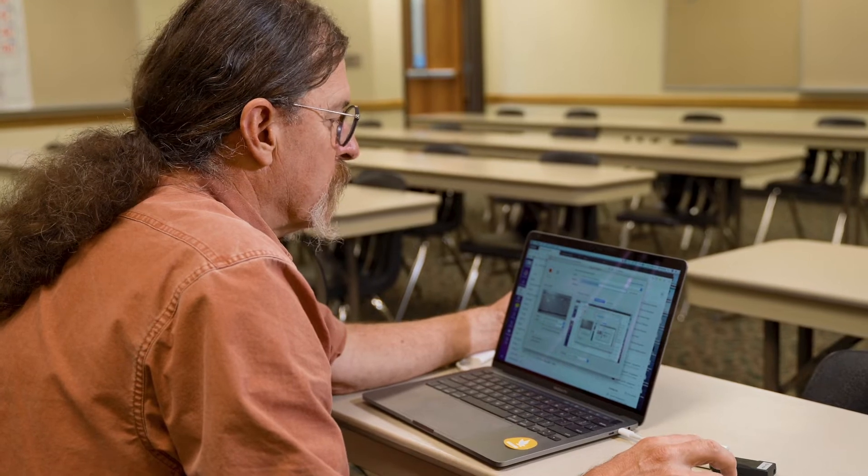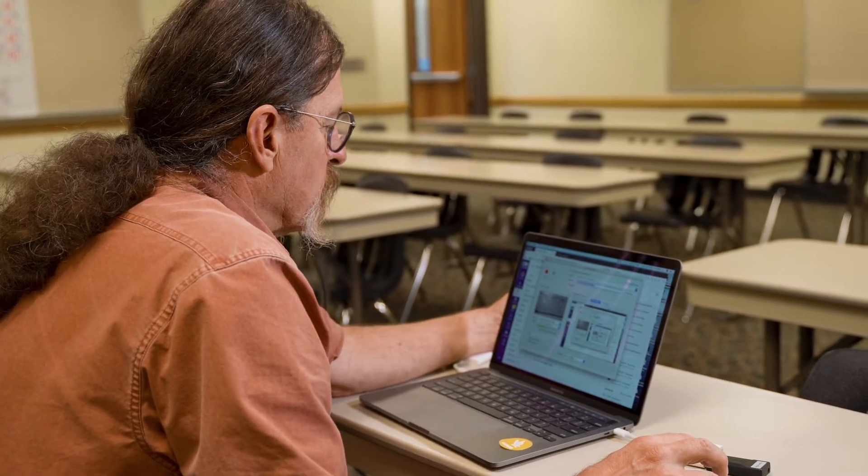Teaching online is something of a challenge. I had never taught online classes before the spring, and so having to transition my classes to an online setting was kind of unique.